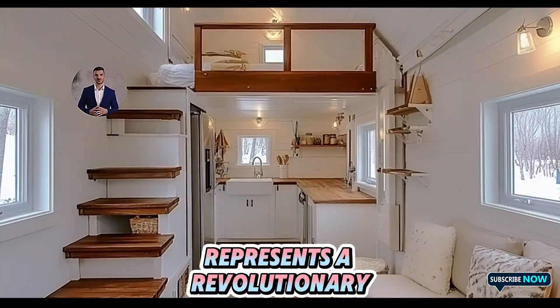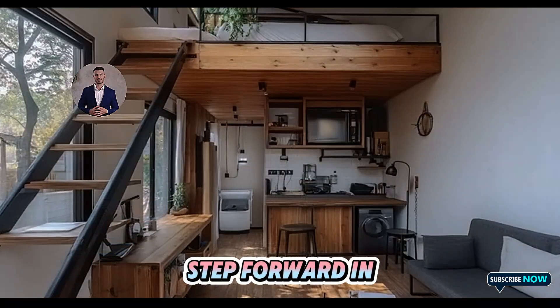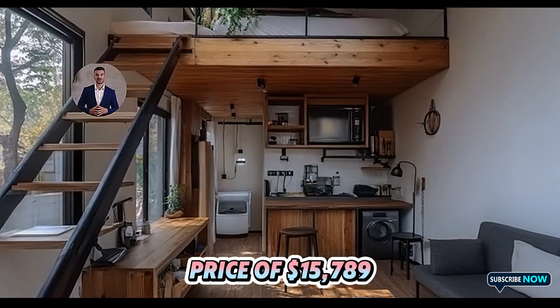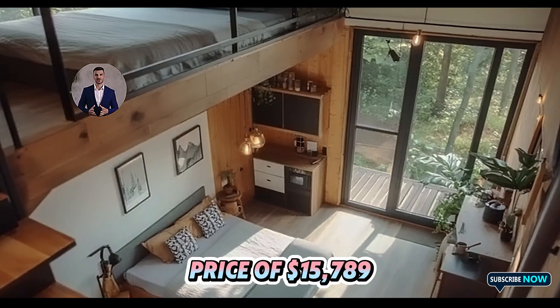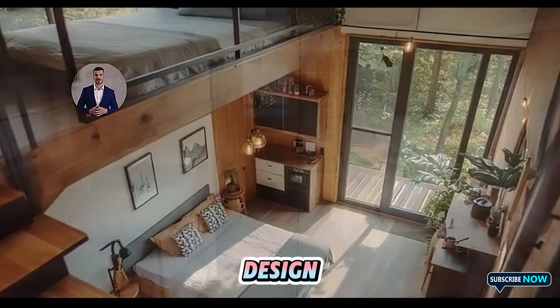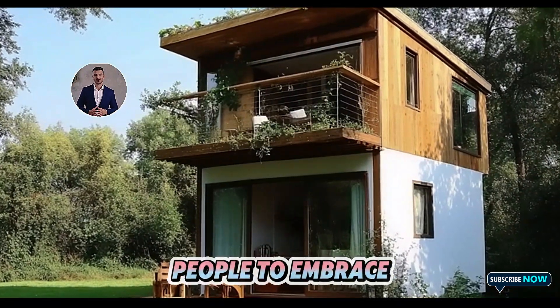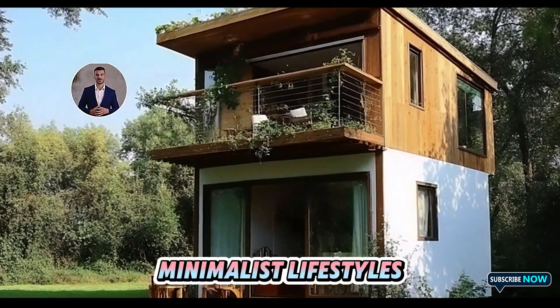The Tesla tiny house represents a revolutionary step forward in affordable, sustainable living, with its groundbreaking price of $15,789, high-tech features, and eco-conscious design. It's set to redefine the housing market and empower more people to embrace modern minimalist lifestyles.